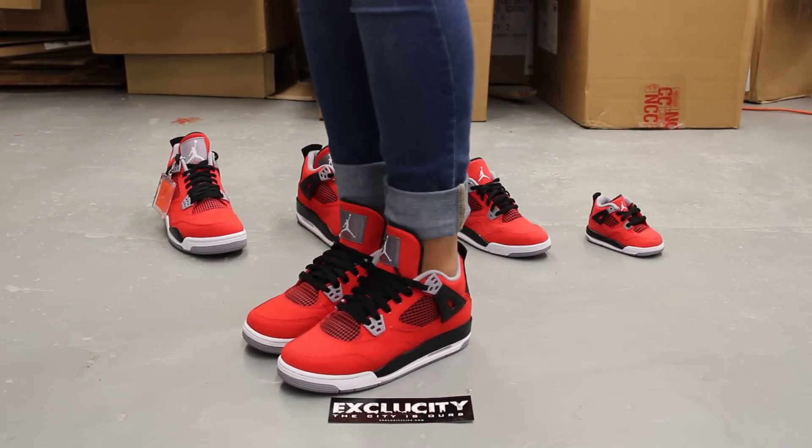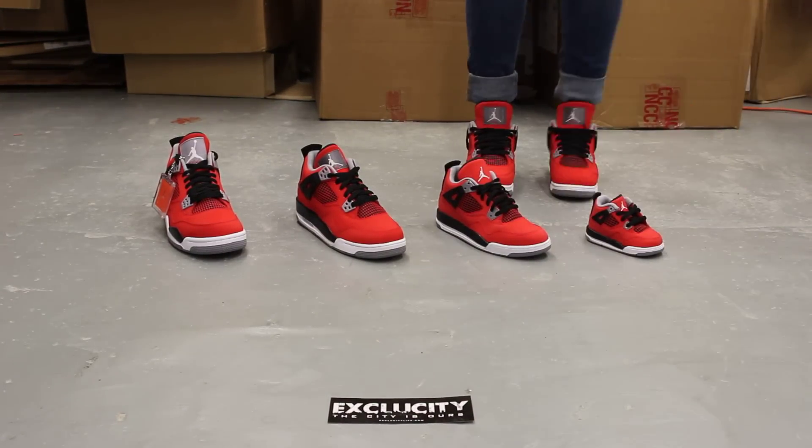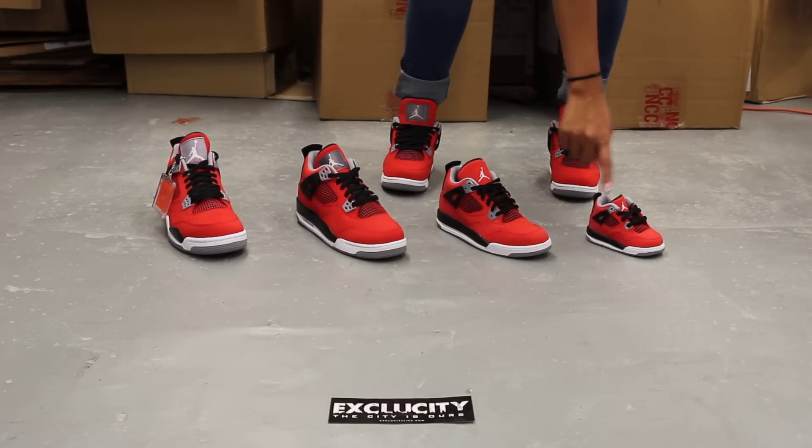Don't forget to check out our website www.exaCityLife.com. You can also purchase your men's pair of the Toro 4's, the GS pair, the PS pair, and the toddler pair. Thank you.